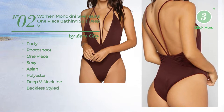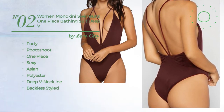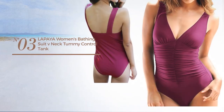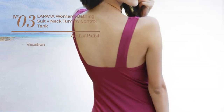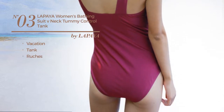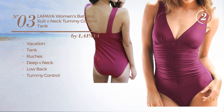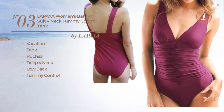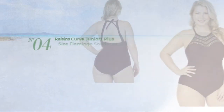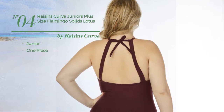Number two is available in five more colors. Number three: a vacation tank swimsuit styled with ruches. This swimsuit includes a deep v-neck, low back, and tummy control, available in two other colors. Number four: a junior one-piece swimsuit featuring a solid design with a high neck, available in two more colors.